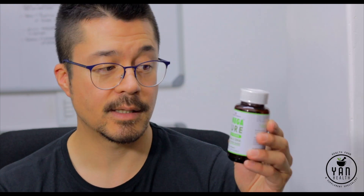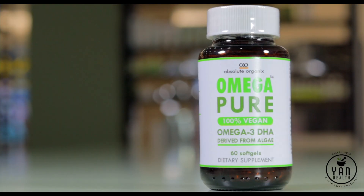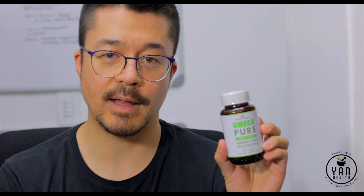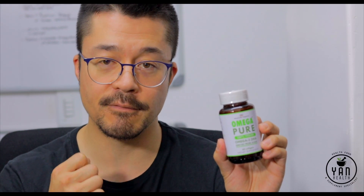However, if you're on the vegan side of life, there is an option for vegan people as well. And believe it or not, it actually comes from algae. We sell it in the Absolute Mechanics brand called Omega Pure. You don't, unfortunately, get as much Omega-3 as you would from fish, but you're still getting it in a very clean, vegan form.